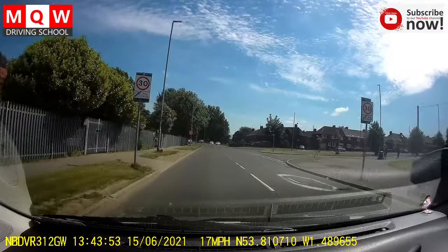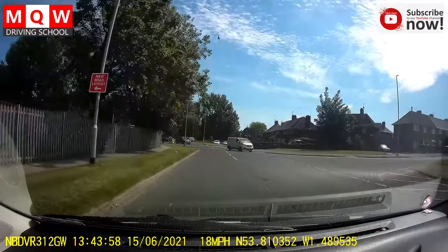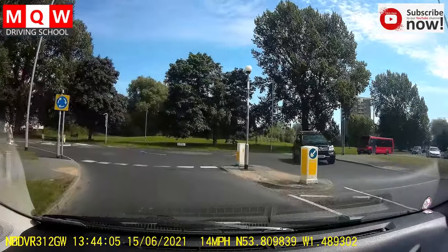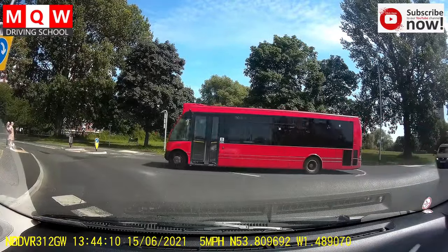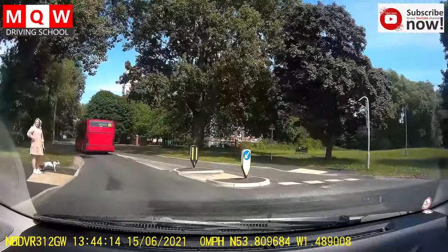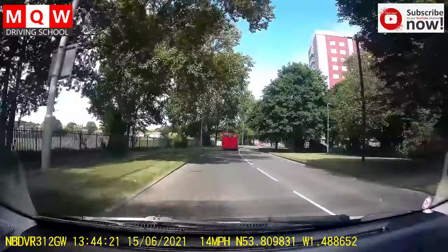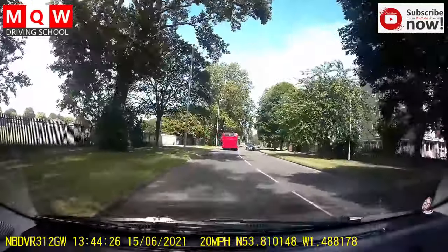Then the speed will change to 30 miles — the signs are here, now 30 miles. You cannot see the mini roundabout in advance so first you have to follow this road, then you will see it. Now going left turn at the mini roundabout. If someone is coming from your right you wait; if no one is coming from your right, proceed. Be careful for pedestrians.